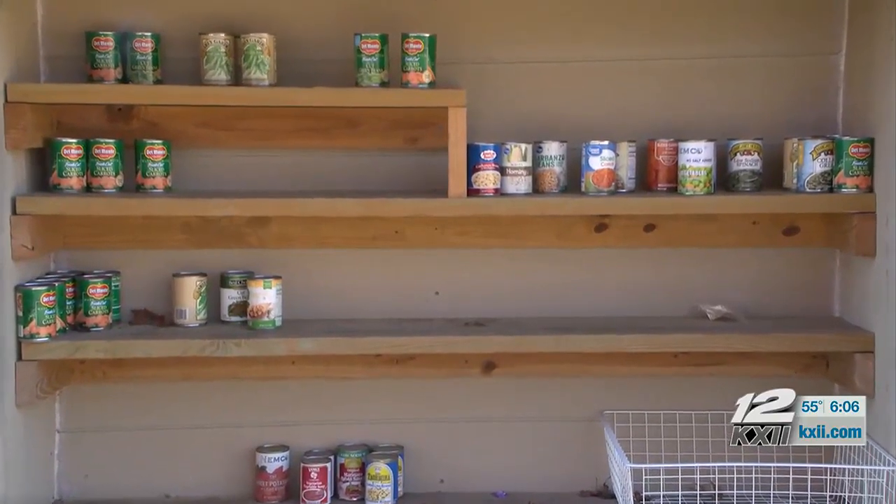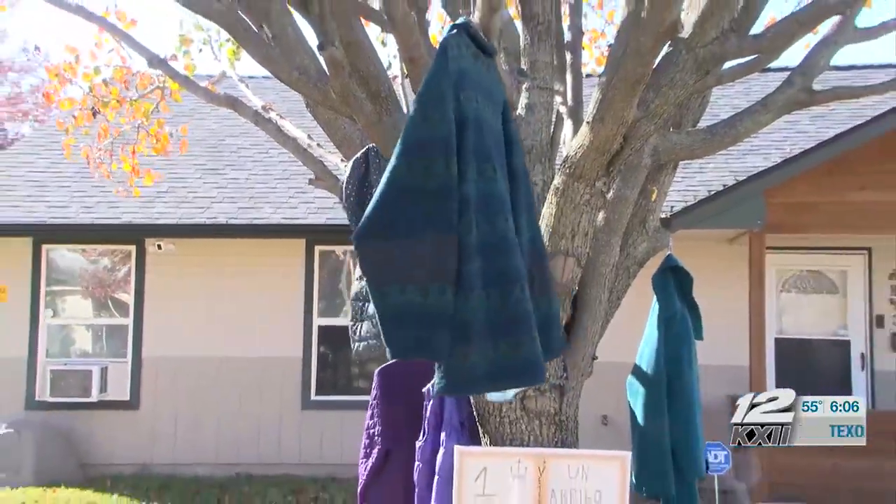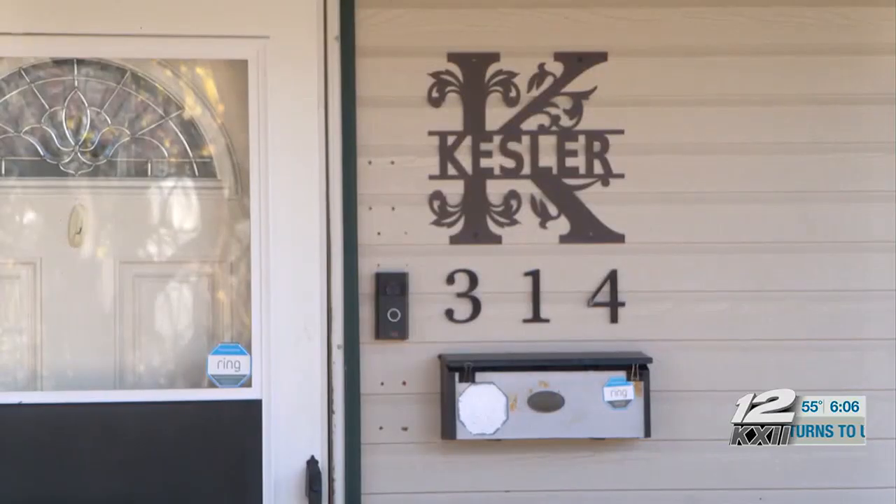Whether it's to feed the hungry or spread a little warmth, the Kesslers have got you covered. Their tradition was made to help anyone who may have fallen on hard times — there are just people that need help throughout the month, not necessarily the homeless population.